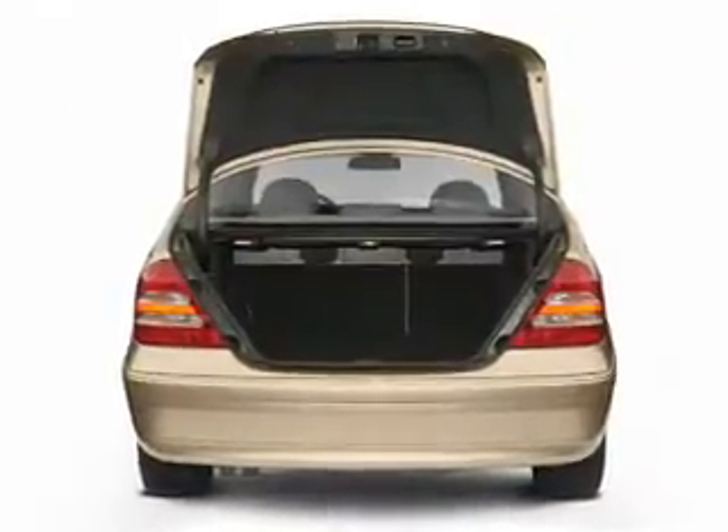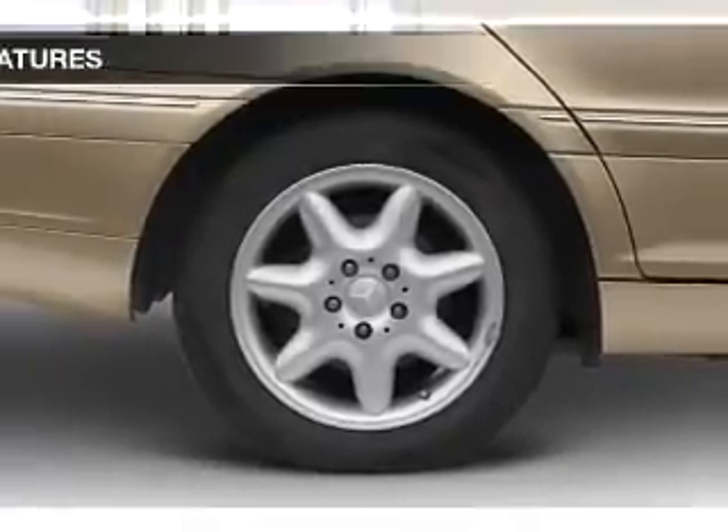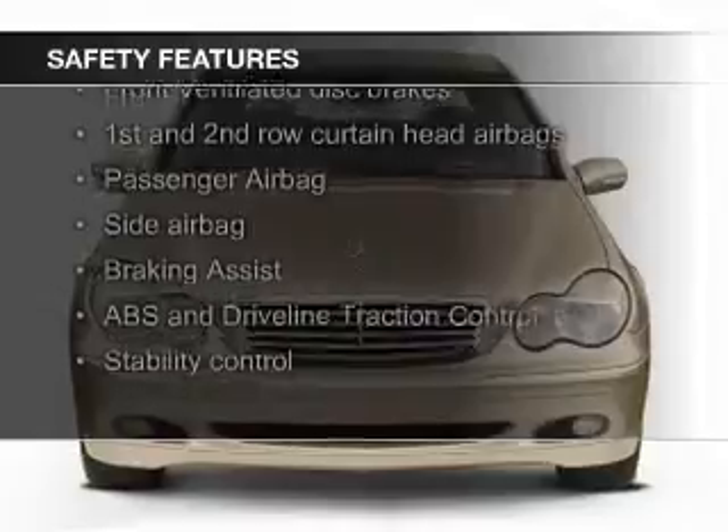Additional features include a tilt and telescopic steering wheel, an alarm system, power seats, and cruise control. Safety was made a priority with these features.